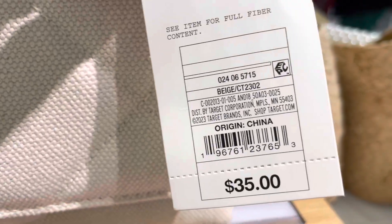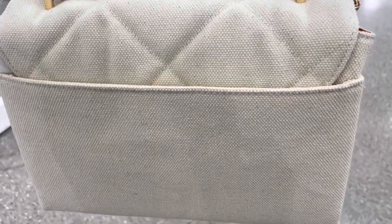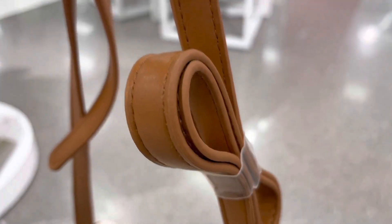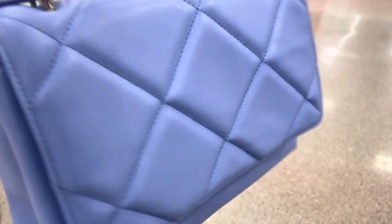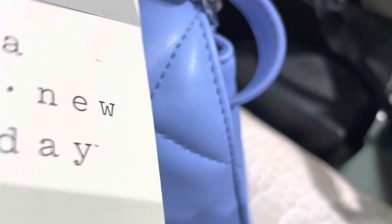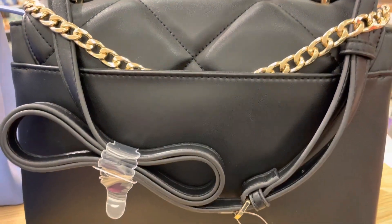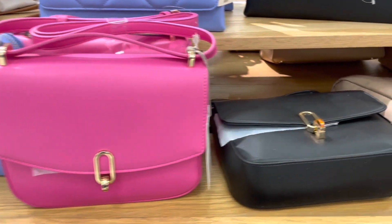First, let's check out the new bags. This square woven satchel handbag is by A New Day and available in four colors — right now two are out of stock online. This one has a cloth material and this one's more of a faux leather material. The chain color is also different on some of them; here it's gold. These bags by A New Day are available in more colors as well.